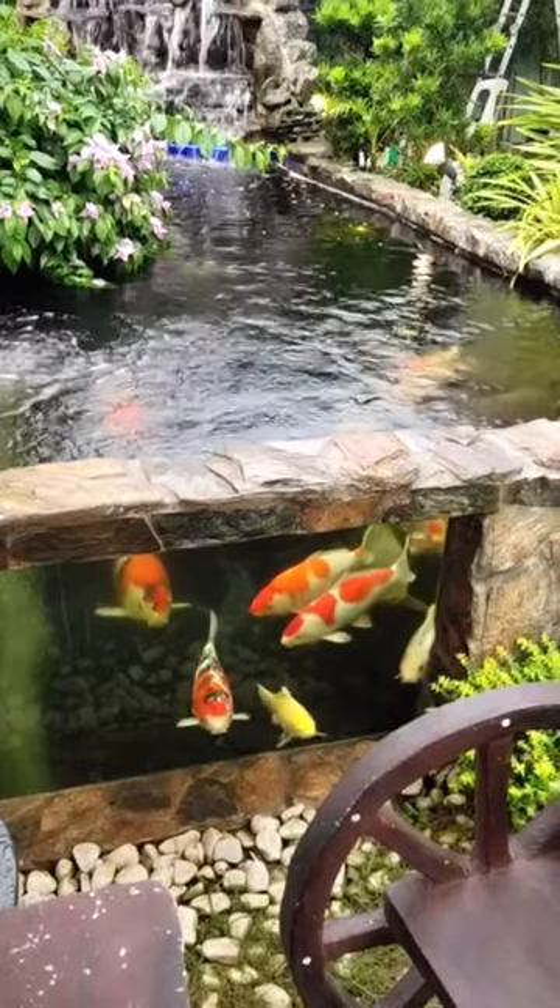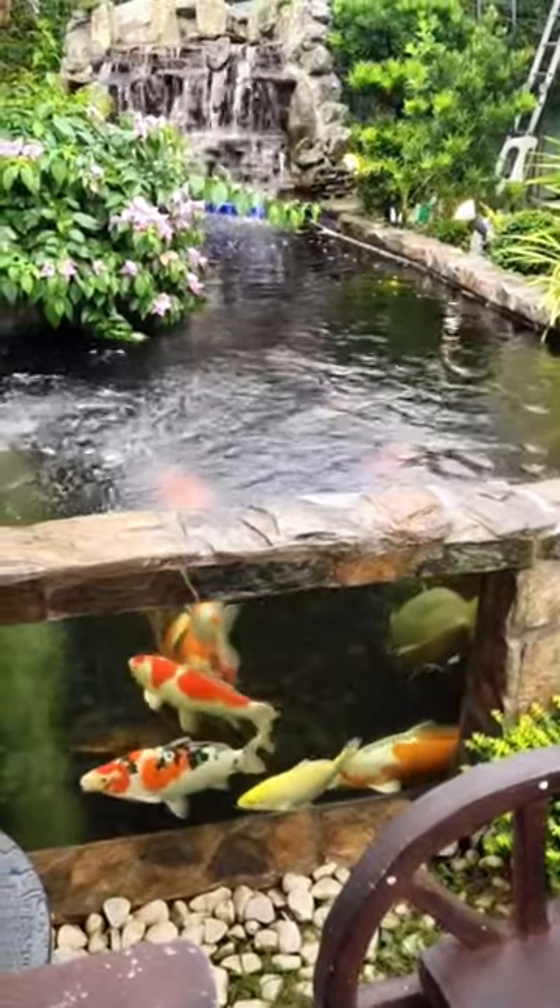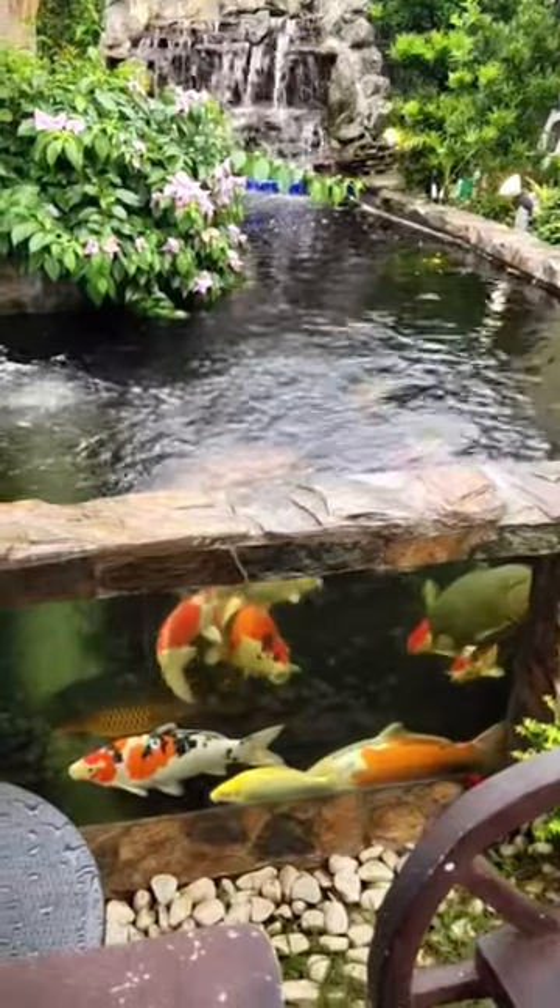Learn more about Koi Pond at www.geo-koi-center.com, category slash Koi Fish slash Koi Pond Koi Fish.